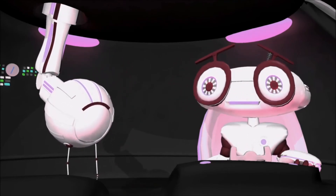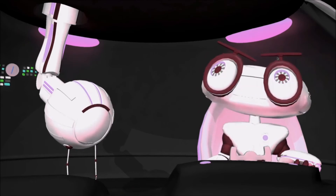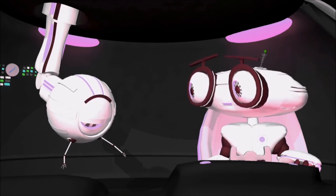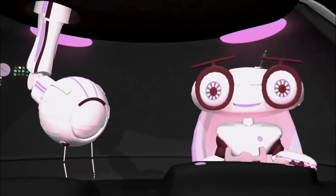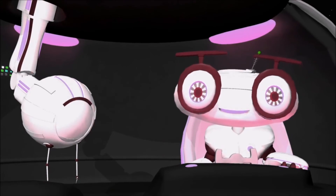Oh boy. Hold on buddy, we need to think of something. Solar panels! You left out the solar panels? Oh yeah! The sun is a great source of energy, if you have the right technology. Activating solar panels.